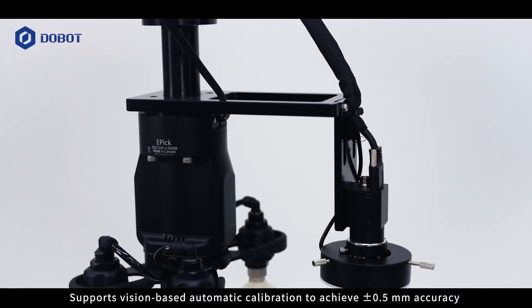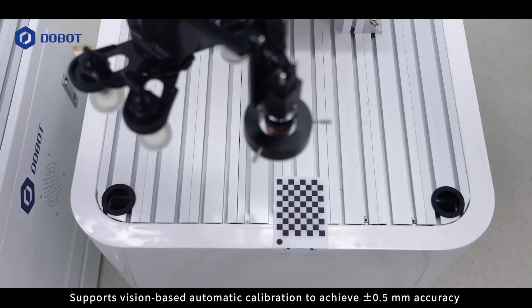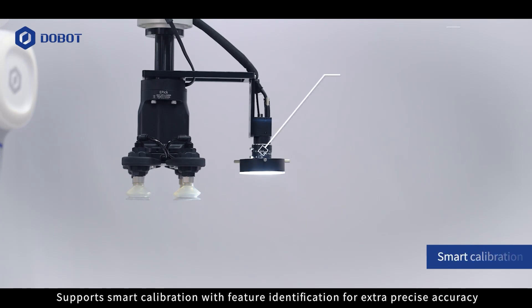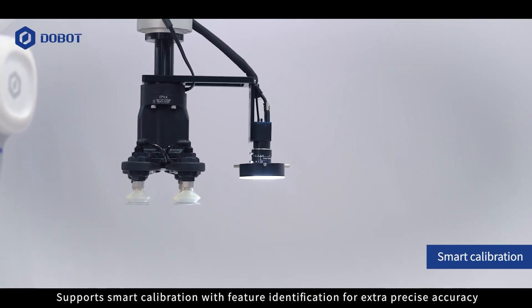Supports vision-based automatic calibration to achieve plus or minus 0.5 mm accuracy. Supports smart calibration with feature identification for extra precise accuracy.